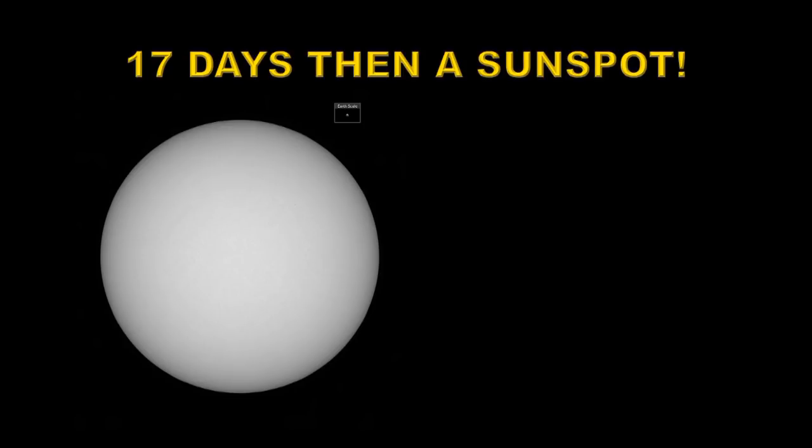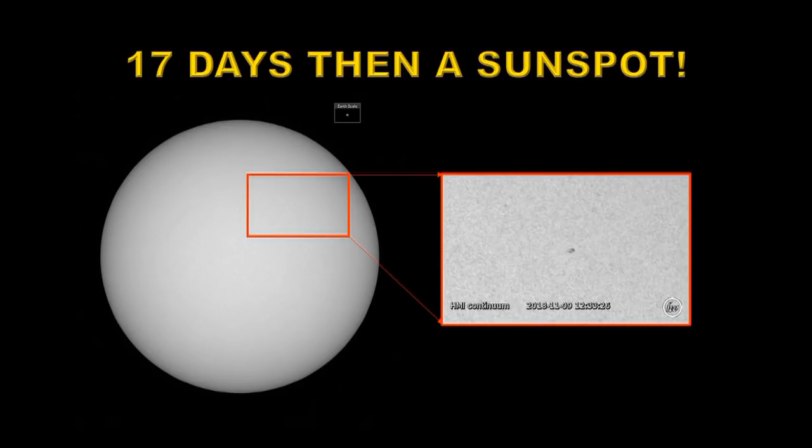Now it's a little hard to see in this picture, so I blew it up. This is an image from the SDO HMI instrument, and you can see we've got two little tiny spots there. So why am I so excited about two tiny spots on the sun after such a long period of quiet sun? Let me explain.